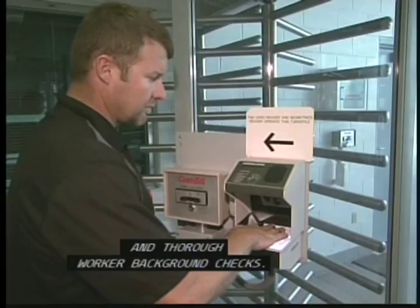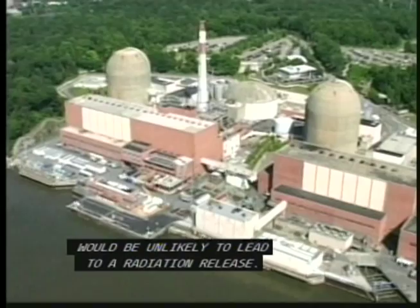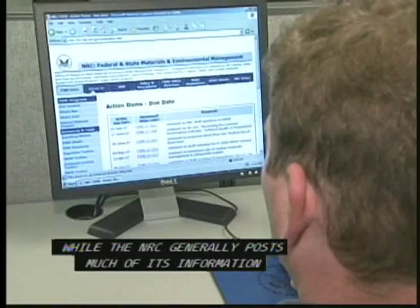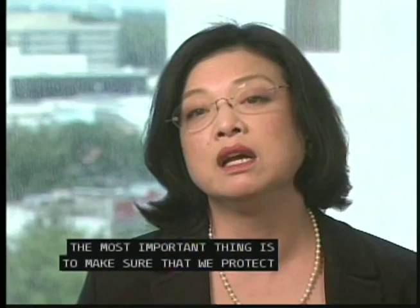The NRC has conducted studies on a variety of attacks, and results show that even an attack using a large plane would be unlikely to lead to a radiation release. Increased controls have been put in place to track the whereabouts and use of certain nuclear materials. We've greatly strengthened our oversight programs by conducting more frequent and more rigorous inspections at the facilities, and also through the conduct of force-on-force evaluations — using a mock adversary force to try to attack these facilities to achieve a radiological sabotage. While the NRC generally posts much of its information and documents on its website, security details are not made public to avoid assisting terrorists.